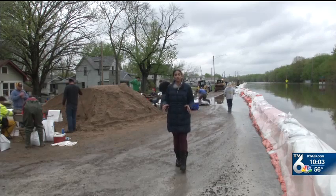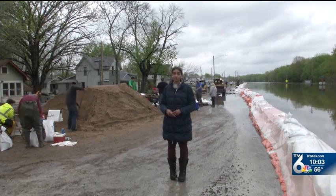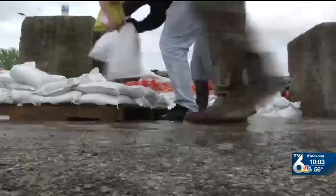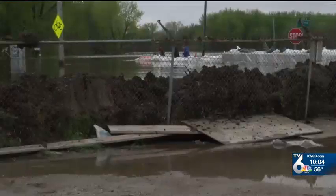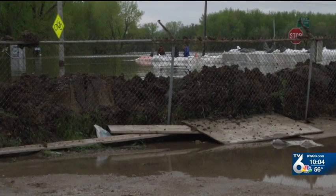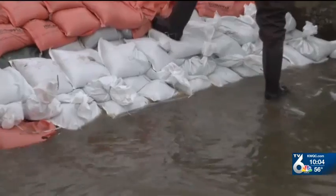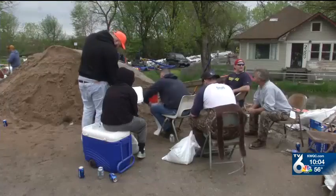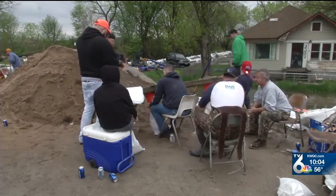They have to check this wall continuously to make sure it's not leaking. On average, they spend $300 to $500 a day on gasoline just to keep the pumps running. Years of practice have helped them figure out how to construct this barrier, which includes a berm made of clay against a fence. About 7 to 12 people have been steadily committed to maintaining the wall, and approximately 25 to 50 volunteers at a given time have been helping fill sandbags.